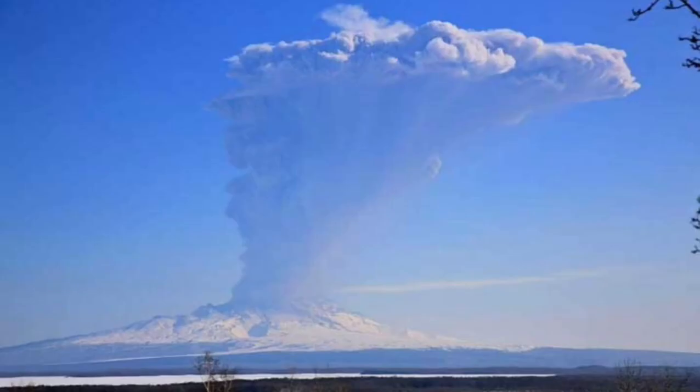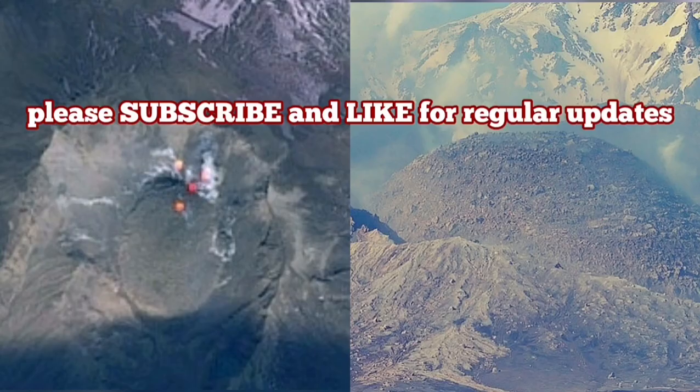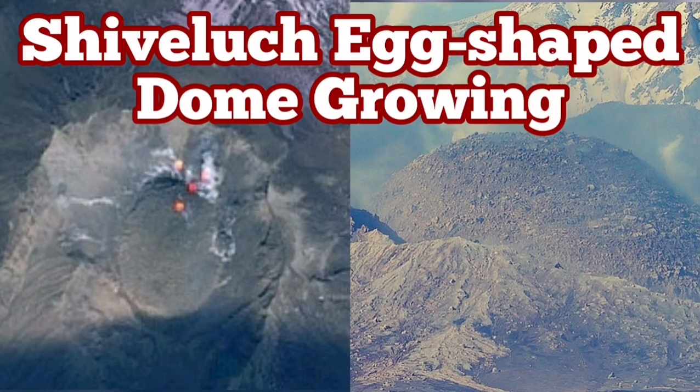We are waiting for any moment for such a thing to happen again — when the cap stops the eruption, then it explodes. The pressure builds up and explodes, the new volcanic dome will be destroyed also, creating a new huge pyroclastic and ash wall eruption.